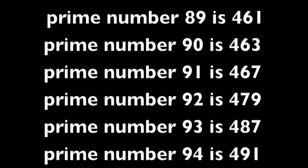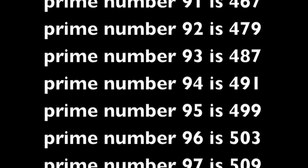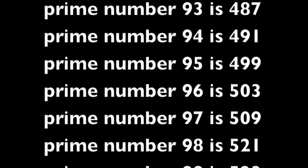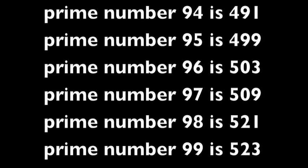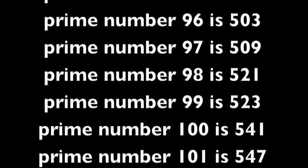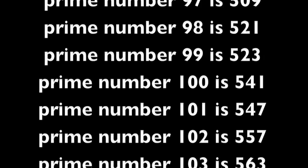Prime number 94 is 491. Prime number 95 is 499. Prime number 96 is 503. Prime number 97 is 509. Prime number 98 is 521. Prime number 99 is 523. Prime number 100 is 541.